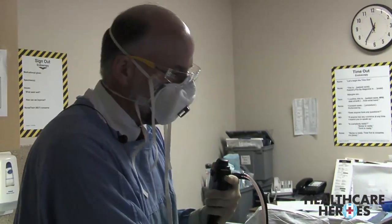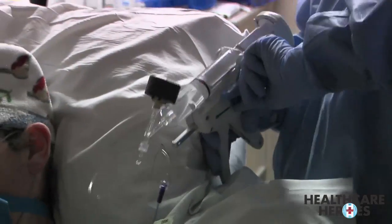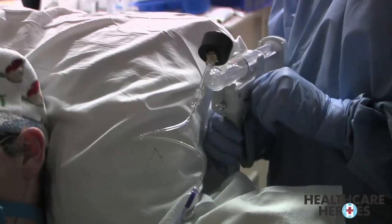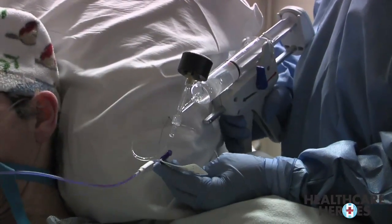The team inflates the balloon to eight units of pressure, then releases it. We dilated out the airways so it can accommodate a larger stent, and that way her airway or passage will be further open rather than narrowed.